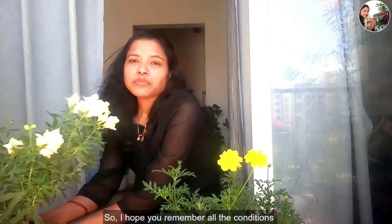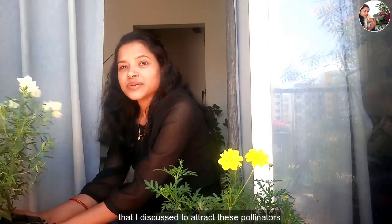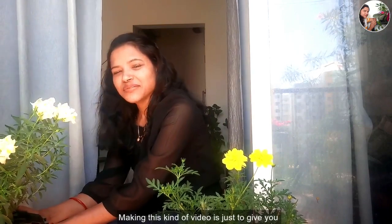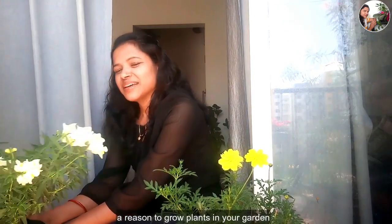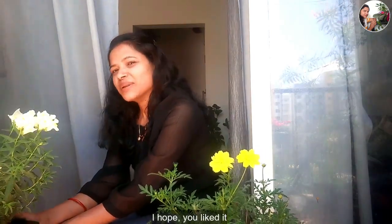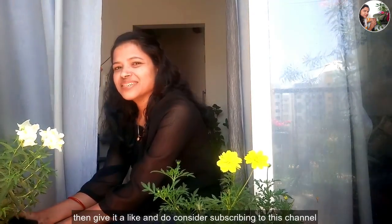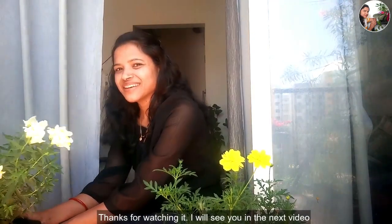So I hope you remember all the conditions I discussed to attract these pollinators. Making this kind of video is just to give you a reason to grow plants in your garden. I hope you liked it — if you did, give it a like and do consider subscribing to this channel. Thanks for watching. I will see you in the next video.